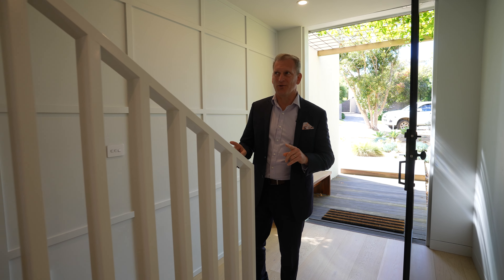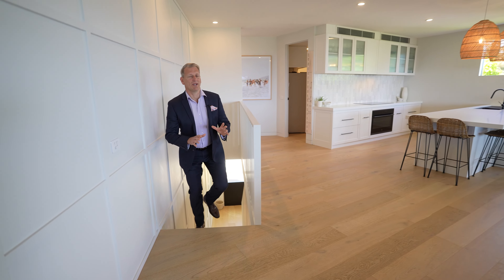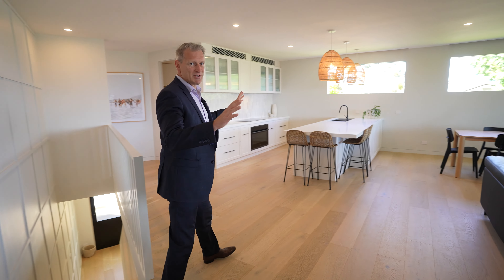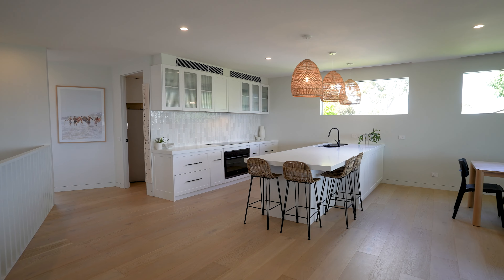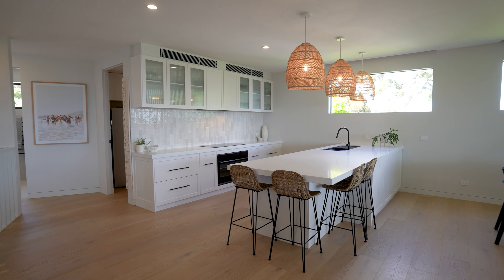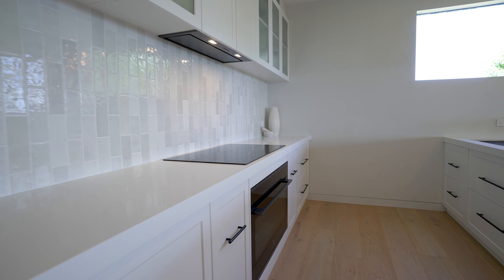I'm going to take you straight upstairs firstly. You walk in to this luxurious open plan gorgeous room — oak flooring, a sensational kitchen. Caesarstone bench tops all the way through, loads and loads of drawers, induction cooktop, amazing appliances.